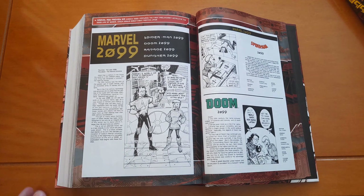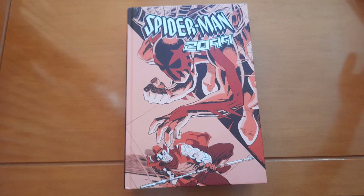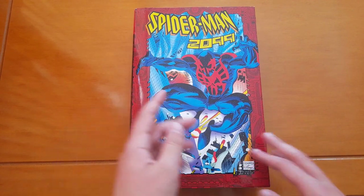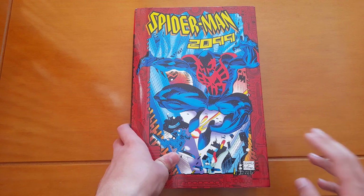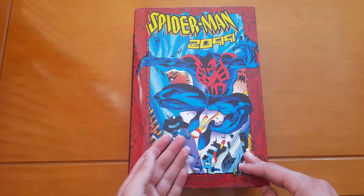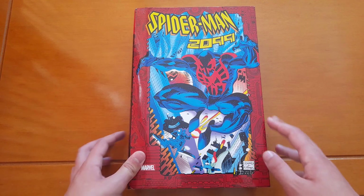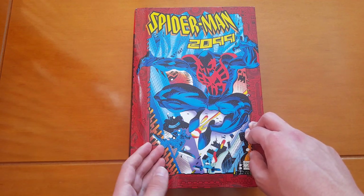This was the Spider-Man 2099 Omnibus. Let's put that dust jacket back on. For Spider-Man 2099 fans out there, it has the whole Peter David run — all 46 issues — the Fall of the Hammer crossover, the special, the annual, the one-shot with the two Spider-Men. What else do you want? It's just pure awesomeness. Most of the stories here are amazing, and generally it's something that all fans should have, if they can afford it of course.